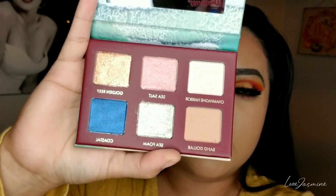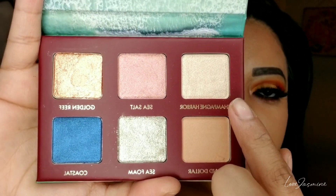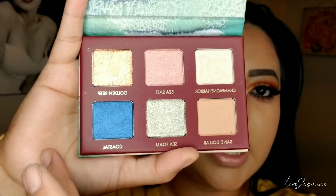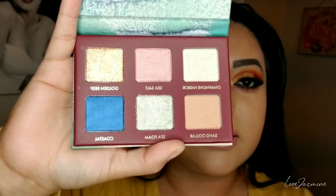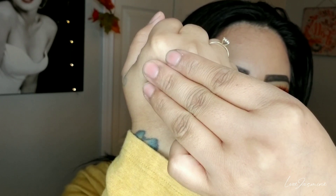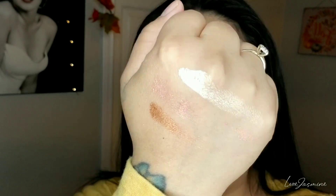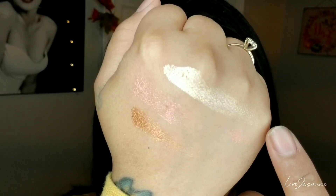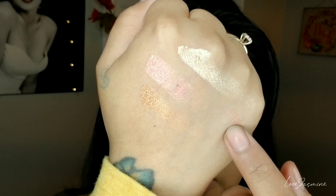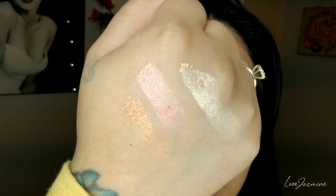I'm going to remove the cover so you guys can see the shades up close, and I'll do swatches on my hand. Going in with the three shades from the first row first. Oh my gosh, those are so beautiful! So this first shade is Champagne Harbor, the second one is Sea Salt, and the third one is Golden Reef. You guys, that is so beautiful.